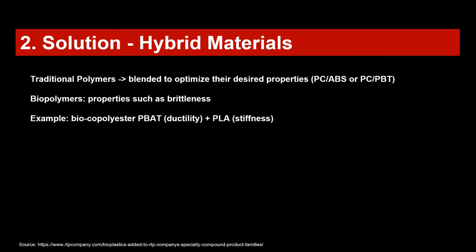One solution to cope with this is hybrid materials — also called blends. When you think of traditional polymers, they are also blended to optimize desired properties. For example, polycarbonate blended with ABS gives good impact performance across a wide temperature range, from minus 40°C to above room temperature. And polycarbonate blended with PPT delivers both solvent resistance from PPT and impact resistance from polycarbonate — together forming a good new material.